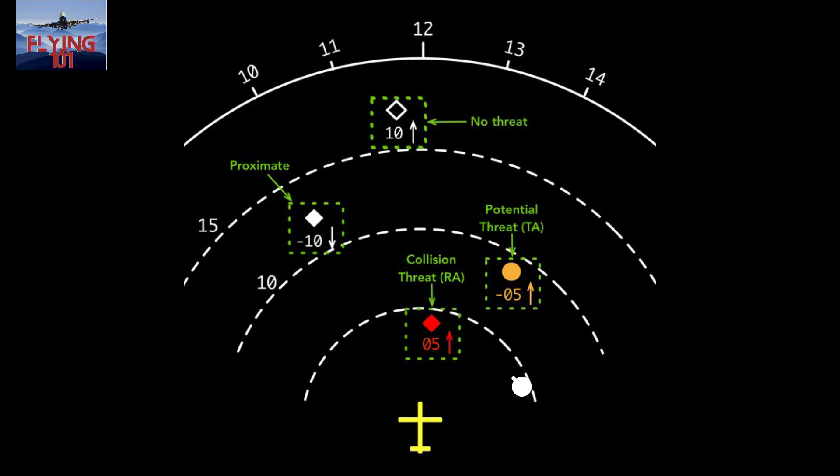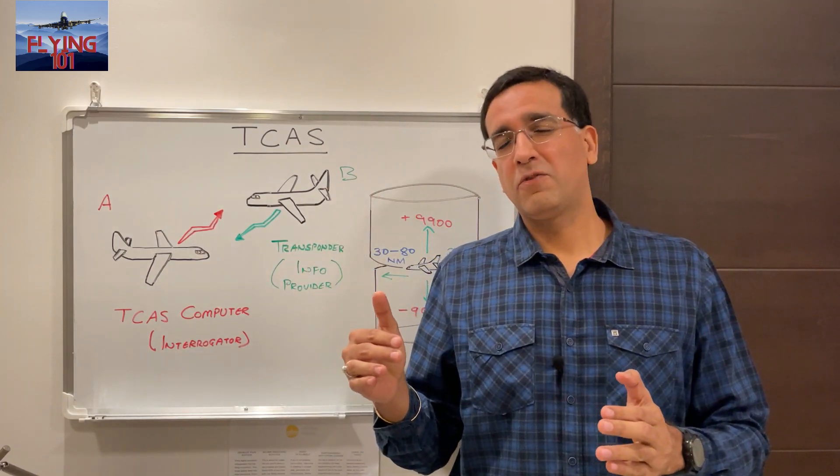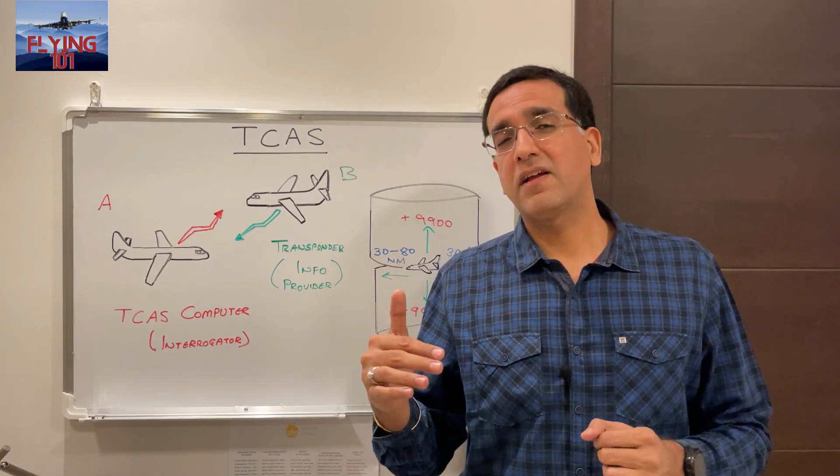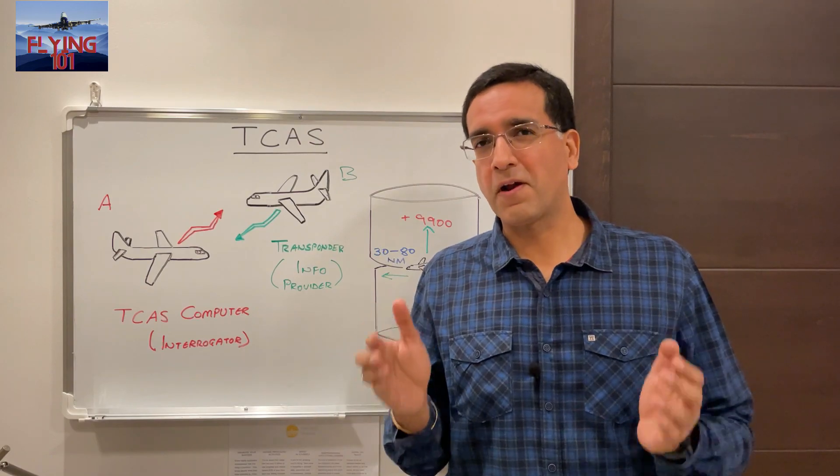Finally, the red solid square represents an aircraft posing a real collision threat, with the estimated time to the Closest Point of Approach at about 25 seconds. For the amber circle traffic, oral messages are issued in the cockpit to alert pilots of a potential collision threat. For the red square traffic, a Resolution Advisory is issued which calls for pilots to carry out certain maneuvers to avoid a collision. So once the amber circle aircraft reaches about 25 seconds from the CPA, the warning escalates to a Resolution Advisory and the symbol turns to the red solid square.